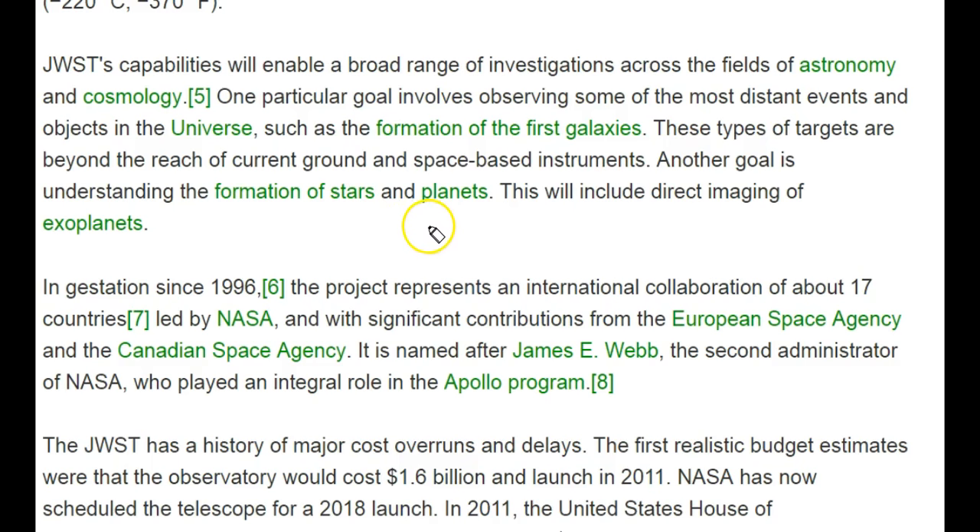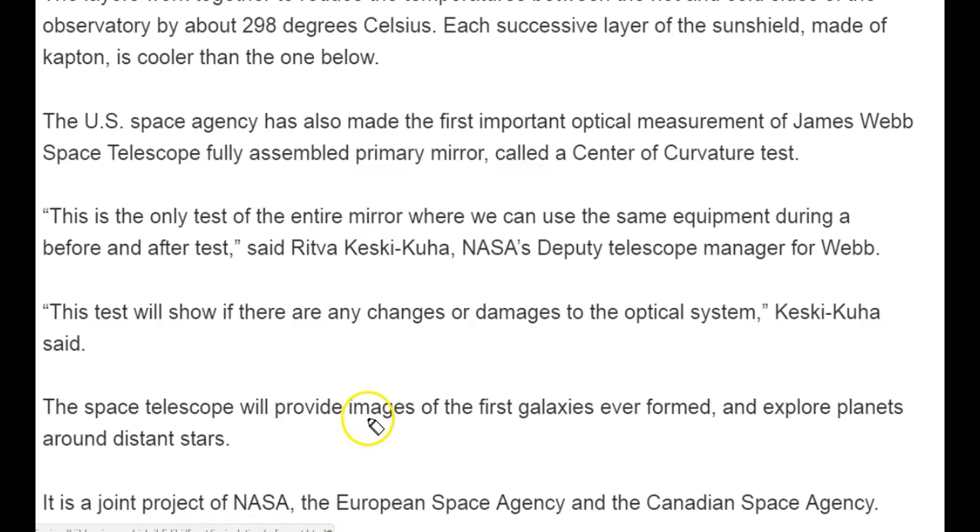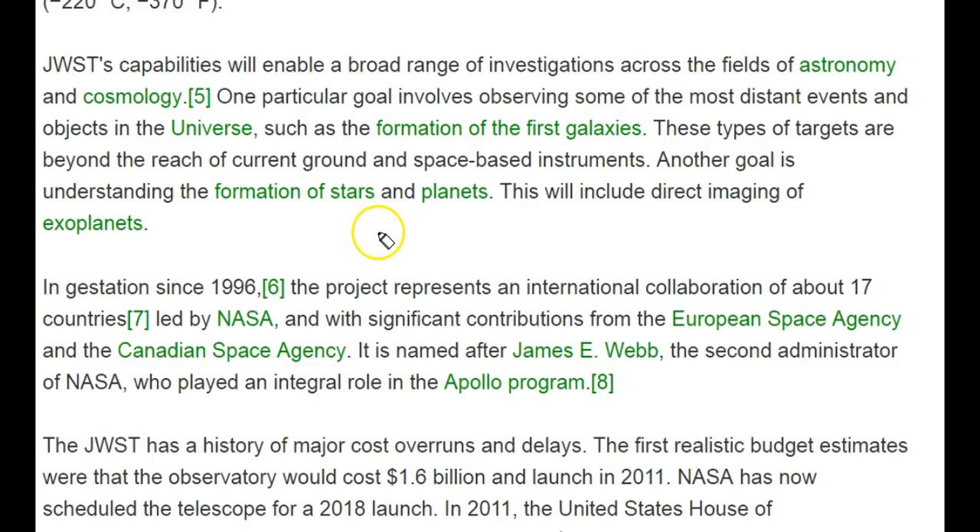Finally, the applications of the James Webb Space Telescope: by using it, we can take images of the first galaxies ever formed in the universe. We can also explore planets around distant stars — it will enable us to take direct images of exoplanets, meaning planets located outside our solar system.